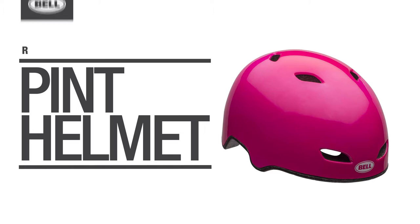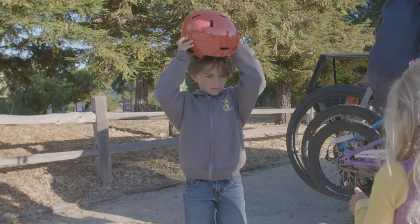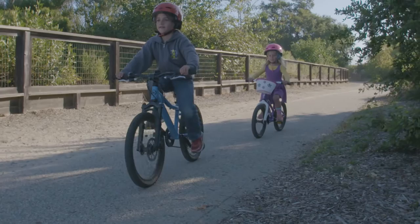Welcome to the Bell Garage. Today we're going to take a peek at the feature-packed Pint Helmet. Riding bikes is all about having fun, and this helmet is designed to allow both kids and parents to do just that. Its lightweight shape is perfect for toddlers biking, skating, or scooting around the neighborhood.